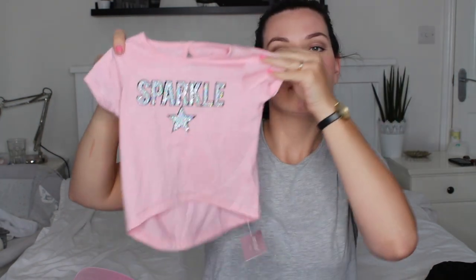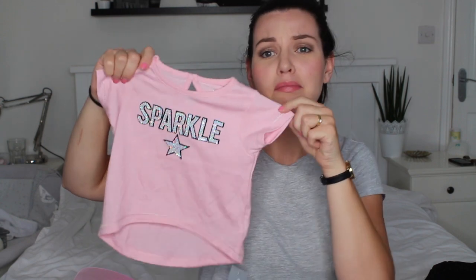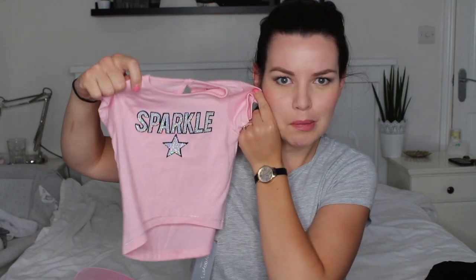I did get something for little Maeve too — I got her this little t-shirt that says 'sparkle.' It has a little scooped hem at the back and she's got a little pair of jeggings they'll look really cute with. It's a size three to six so she can wear it now. It looks so grown up — I'm torn between not wanting to put her in it and liking it, and also wanting one in my own size.